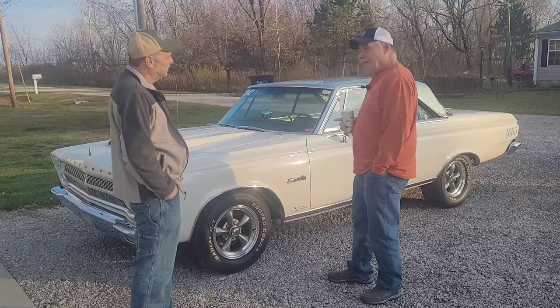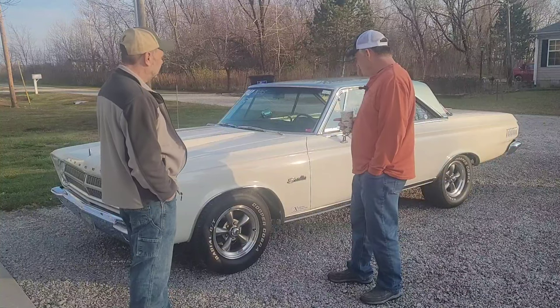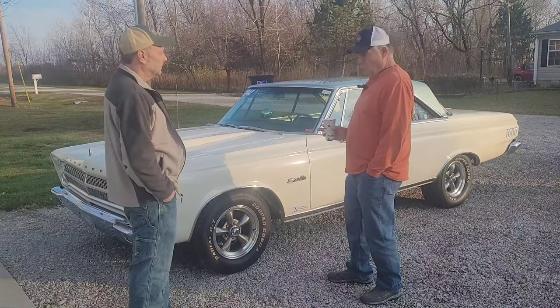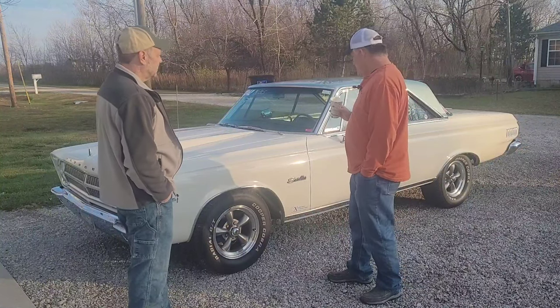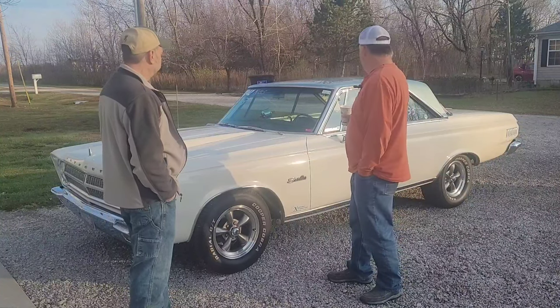Well, I love it. I got some nice documentation on it. It is an original color, not the original paint — it's had one repaint in its life. The interior is all original. Everything in there is untouched.